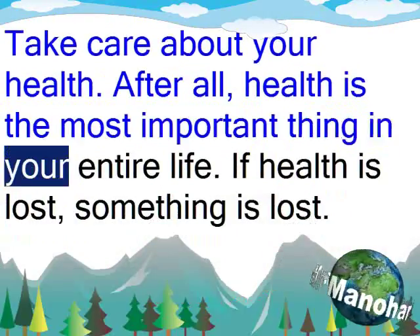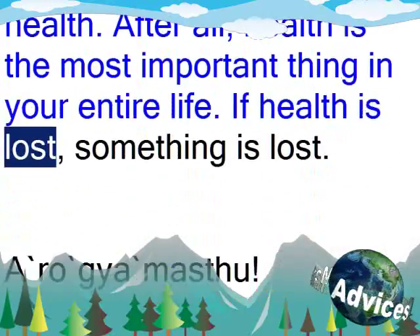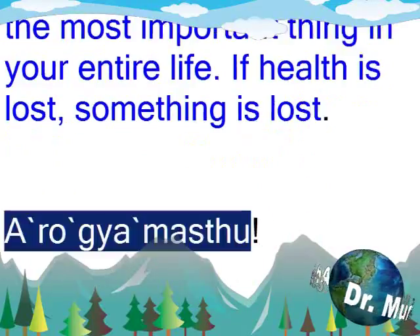Health is the most important thing in your entire life. If health is lost, something is lost. Arokhya Mastu.